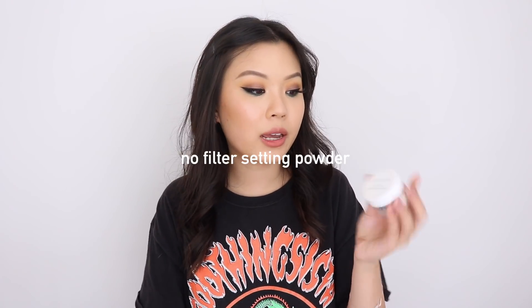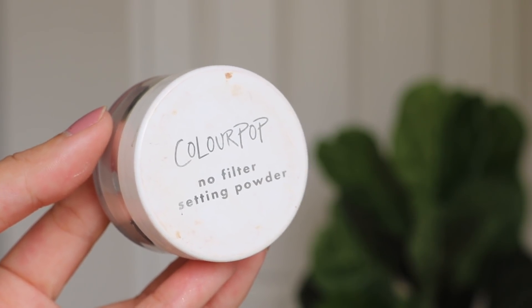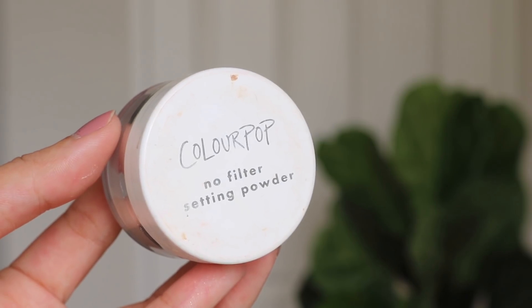The fifth category would have to be the Colourpop No Filter Setting Powder. I'm actually running low on this one and I already have a backup — that just shows you how much I love it. I am actually wearing it today; I used it to set my concealer and also my T-zone. I don't know what's in this powder, but it makes you look so smooth and so flawless, like you have no pores. On camera and in photos, it just looks so good.